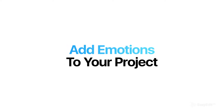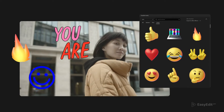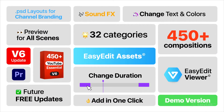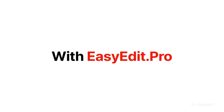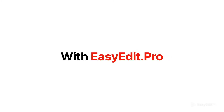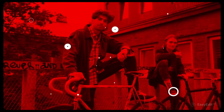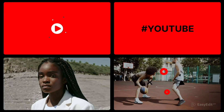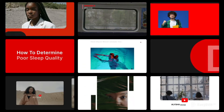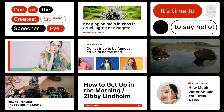Import images, videos, GIFs and stickers to your project with just a click. It's easy to be a pro with EasyEdit.Pro. We'll be right back.